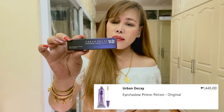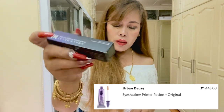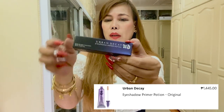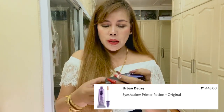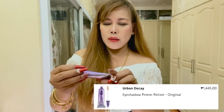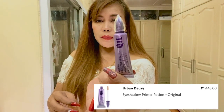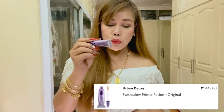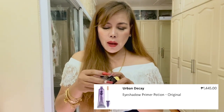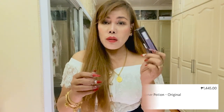I also purchased the Urban Decay Eyeshadow Primer Original. The original price is Php 1,455. This is an eyeshadow primer and my first time to try this one. I hope it's going to make my eye makeup long-lasting.